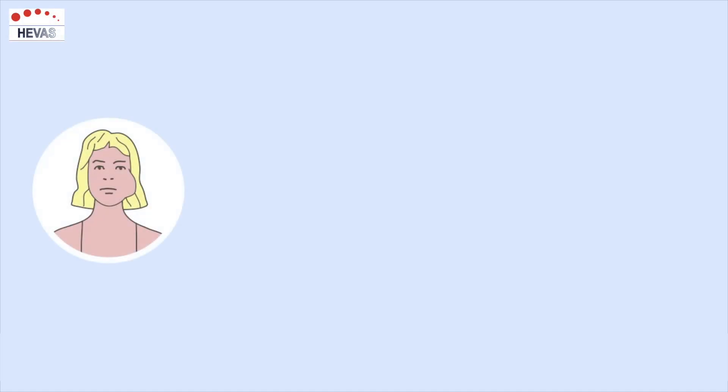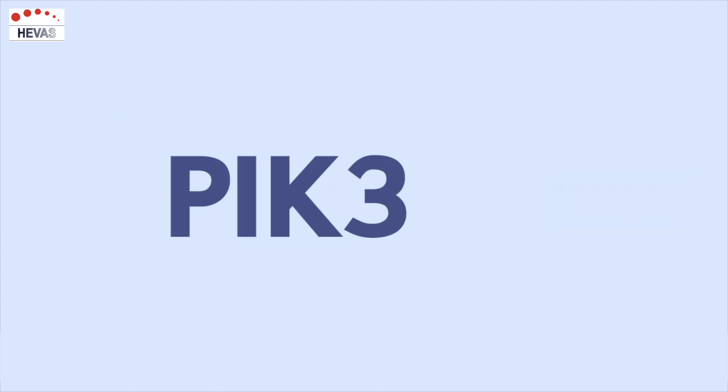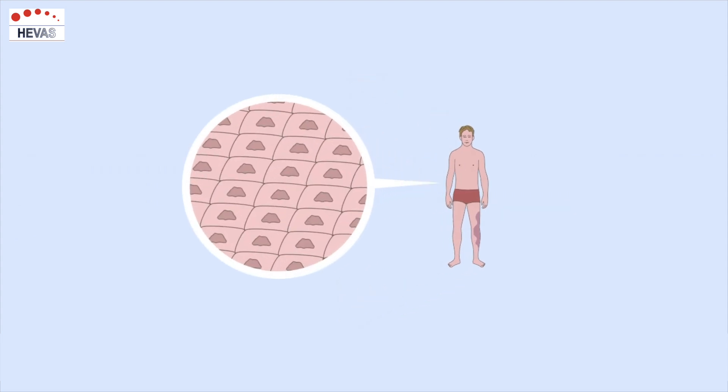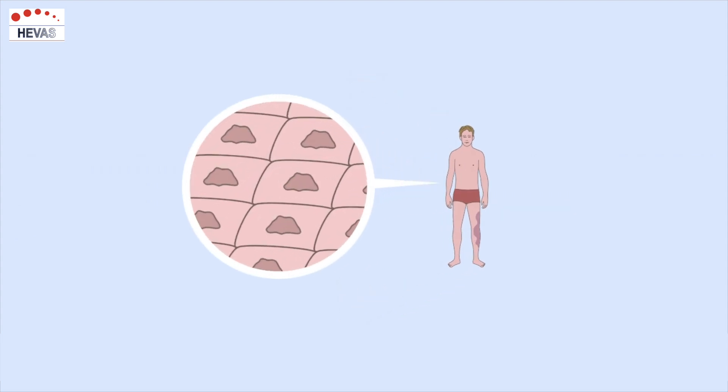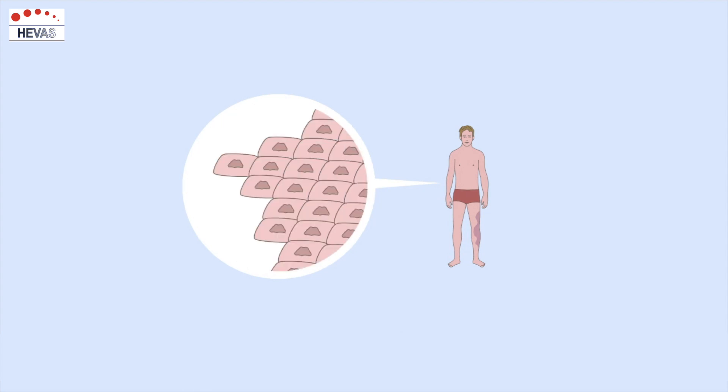Congenital vascular abnormalities such as lymphatic and venous malformations and overgrowth syndromes often have one thing in common – a defect in the PIK3CA gene. Our body consists of a huge number of cells. A small but essential part of these cells is the PIK3CA gene, which regulates cell growth.